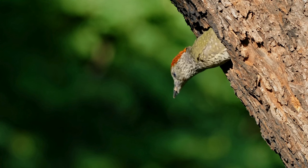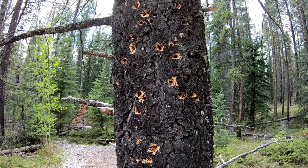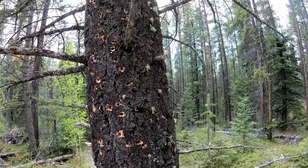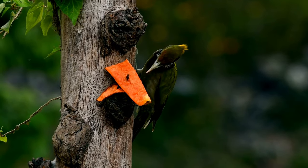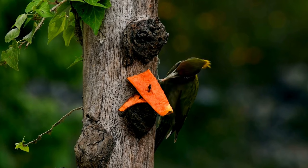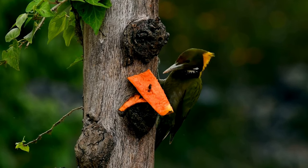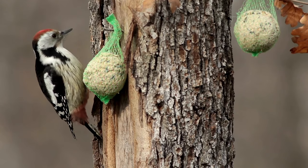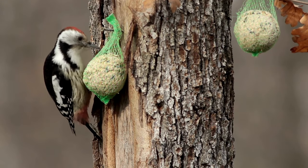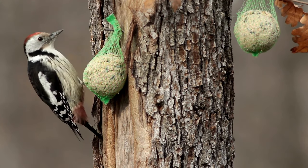There are ways to encourage woodpeckers to focus on the beneficial aspects of your garden. Leave dead trees standing — if you have dead trees on your property that are safe, consider leaving them, as they provide a natural food source and attract insect prey. Offer suet feeders, which can attract woodpeckers away from your trees and fruits, providing them with high-energy alternatives. For valuable trees, you can wrap the lower trunk with metal mesh to deter woodpecker drumming and sap sucking.